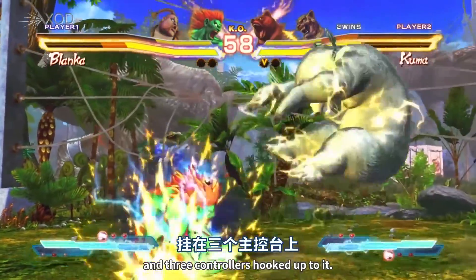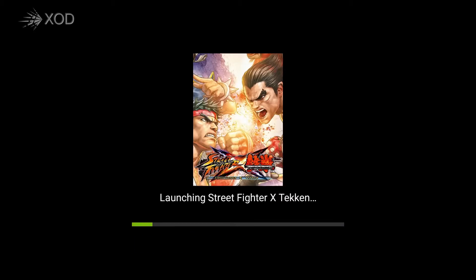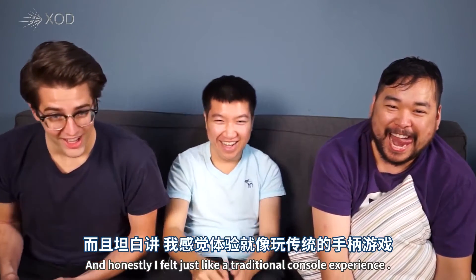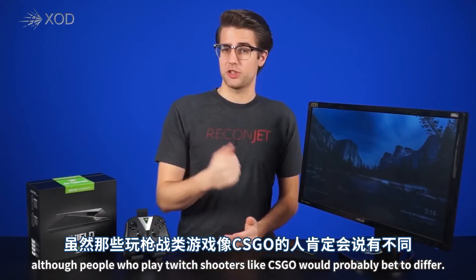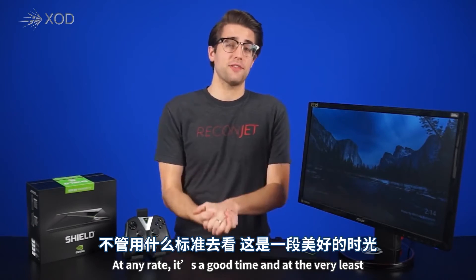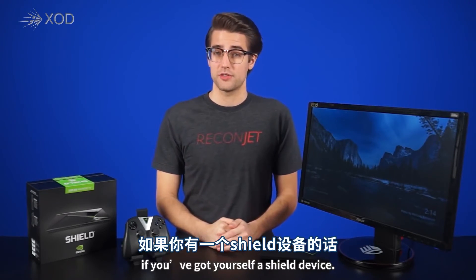With the small SHIELD console and three controllers hooked up to it, we forgot after a while that what we were playing were PC games running on GeForce hardware in the cloud. It honestly felt just like a traditional console experience. We didn't really pick up on any noticeable lag, although people who play Twitch shooters like CSGO would probably beg to differ. At any rate, it's a good time and at the very least, worth trying out for the three-month trial period if you've got yourself a SHIELD device.